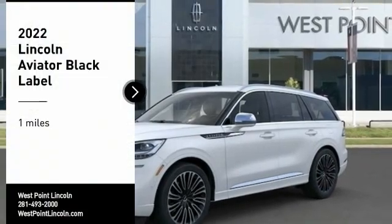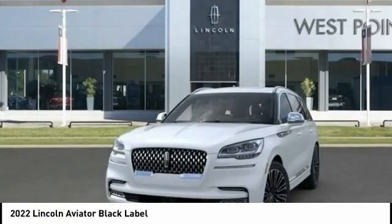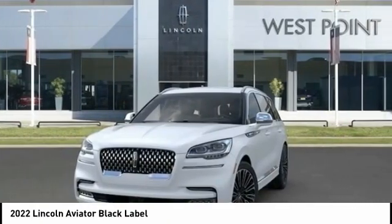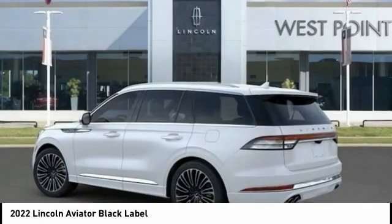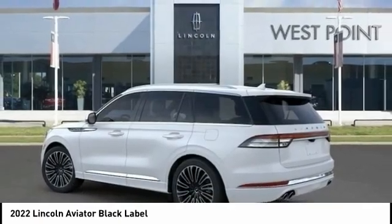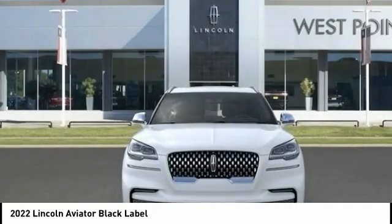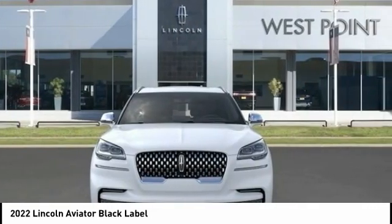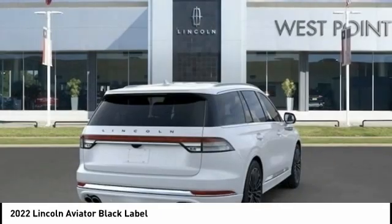We are pleased to show you the 2022 Aviator. The Lincoln Aviator is the luxury division's mid-size sport utility vehicle. Based on the Ford Explorer, the Aviator combines a rugged truck-based platform with a smooth luxury car ride. Properly equipped, Aviator can tow up to 7,300 pounds, significantly more than most imported SUVs in its size class.